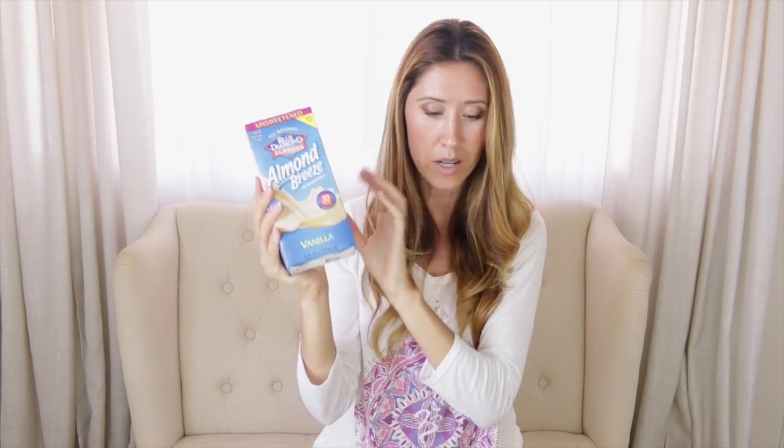This almond breeze almond milk — we get this in a box at Costco. I just grabbed one to show you. This is really good; I like the unsweetened vanilla one — that's our favorite for almond milk. And then Zico coconut water, also from Costco in a big box. I like to use coconut water in my smoothies.